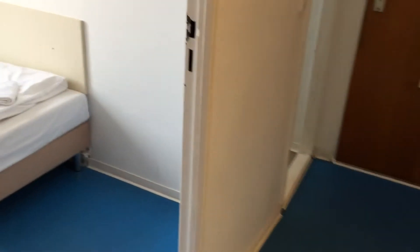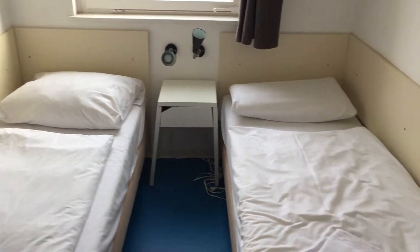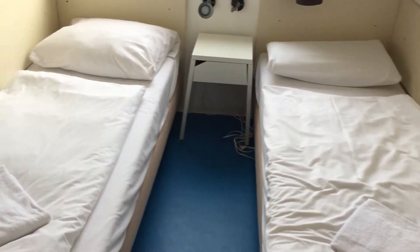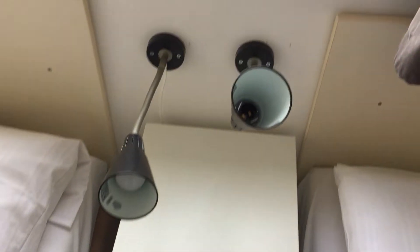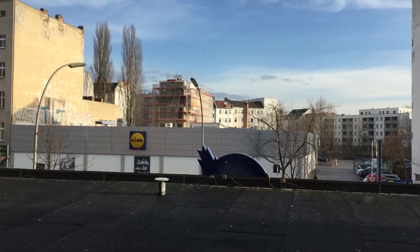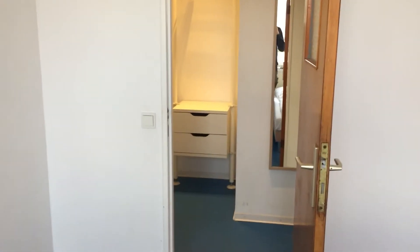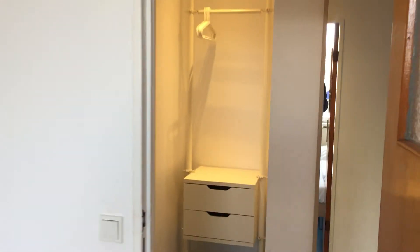So let's go into bedroom number 2, which is back into the hallway and then turn left. Here we have two single beds, and then we have our nightstand with two lamps. We've also got the same view to Lidl on that side. There's no storage compartment in this room — you will have to use the storage compartment which is in the entrance hall. And then here's a mirror.